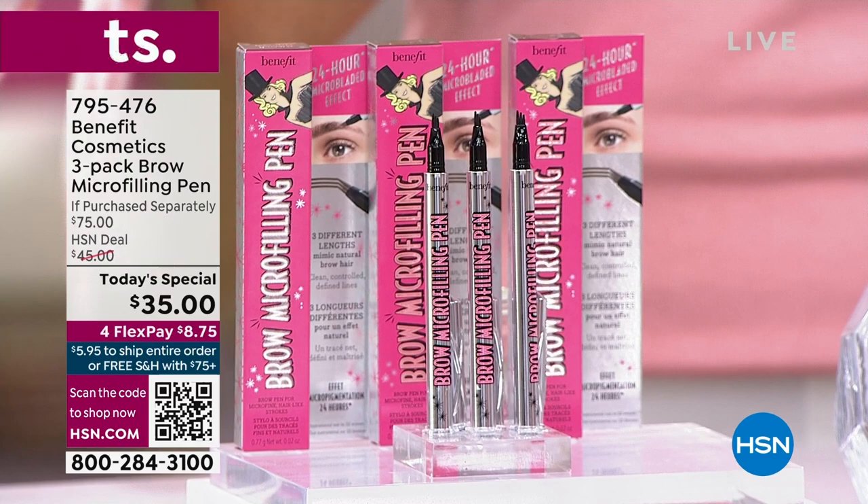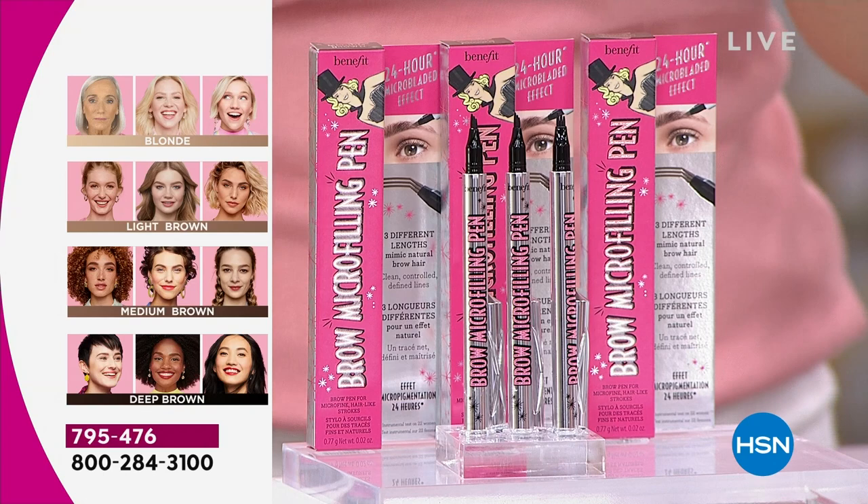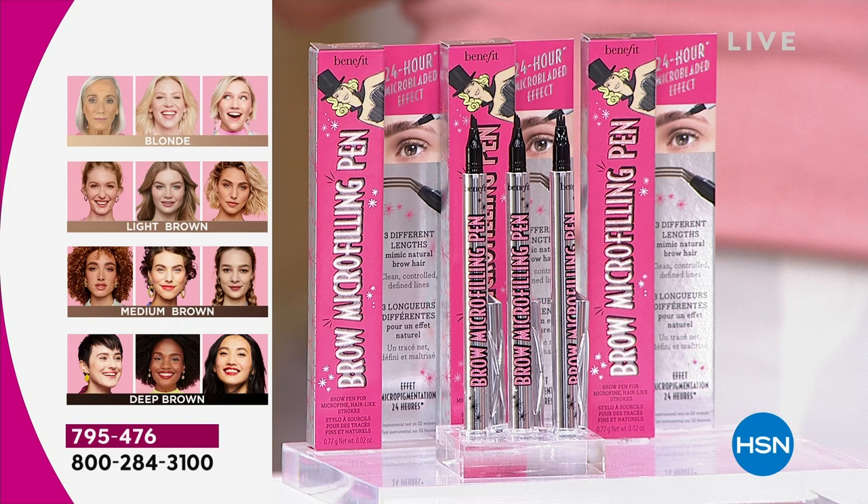We have blonde, light brown, medium brown, and the shade I wear is the deep brown. They have a three-year shelf life unopened, and you are getting a full year's worth of brows. There's your shade chart on your screen. Seeing is believing with this one. Annie Ford Danielson is here live with me. Annie, welcome.